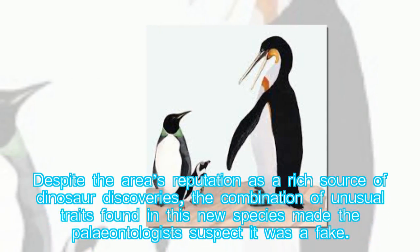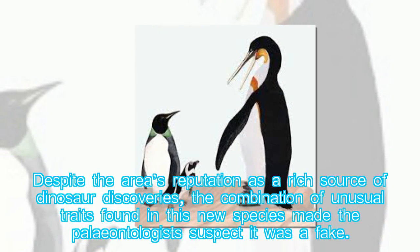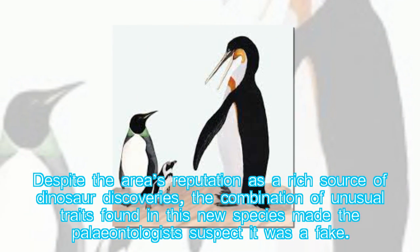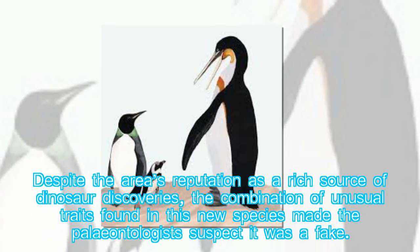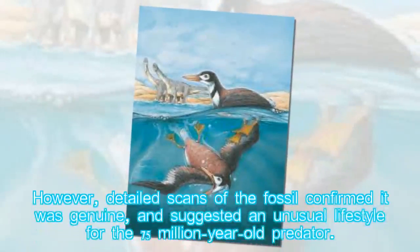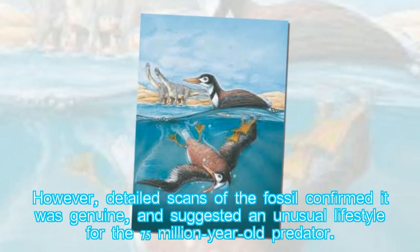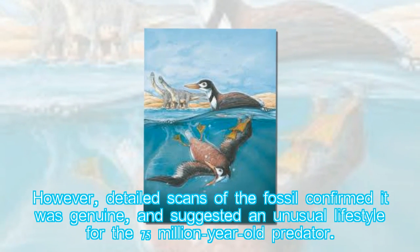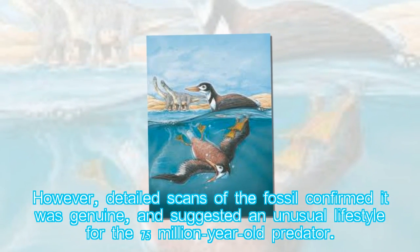Despite the area's reputation as a rich source of dinosaur discoveries, the combination of unusual traits found in this new species made the paleontologists suspect it was a fake. However, detailed scans of the fossil confirmed it was genuine, and suggested an unusual lifestyle for the 75 million-year-old predator.